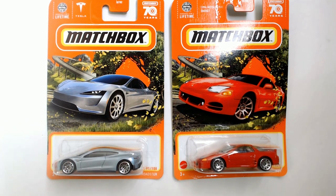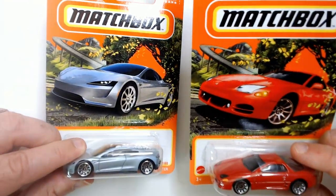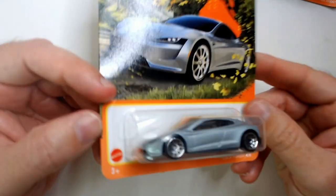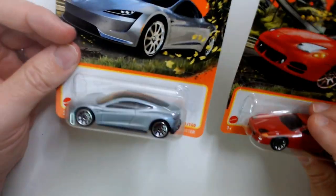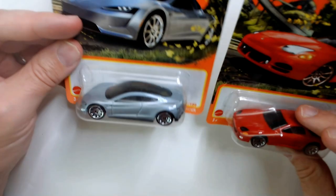Welcome back. I picked up some Matchbox cars at the Dollar Tree - I have a Tesla and a Mitsubishi 3000GT. I actually owned one of these at one point in time. Let's pop these open. I don't have a Tesla in my collection so I grabbed the Matchbox. These cars are okay - bright orange Matchbox. Sometimes Matchbox look pretty cool. I usually grab Hot Wheels but I thought these looked really good.